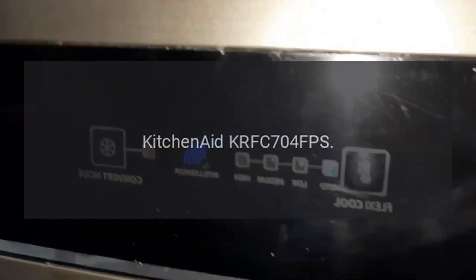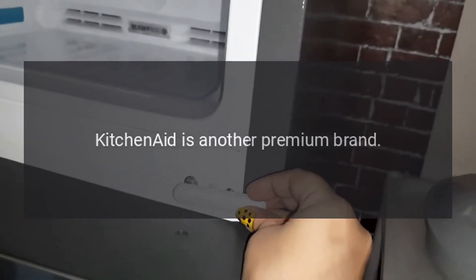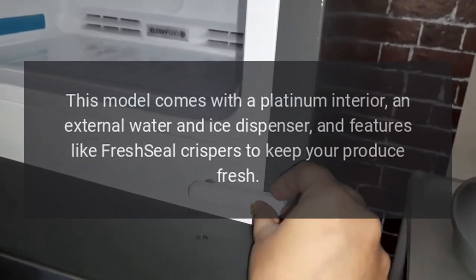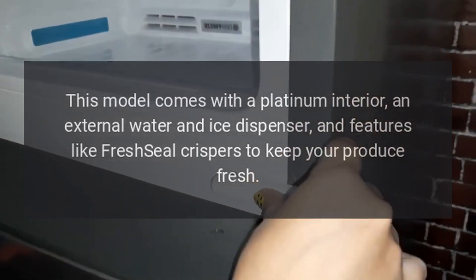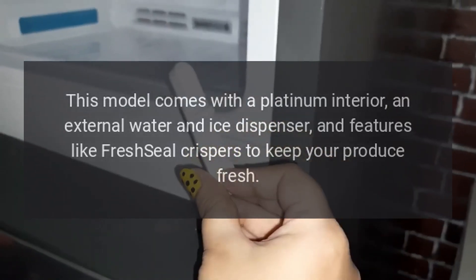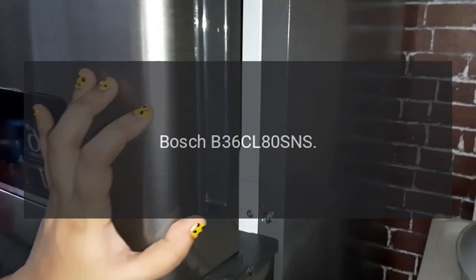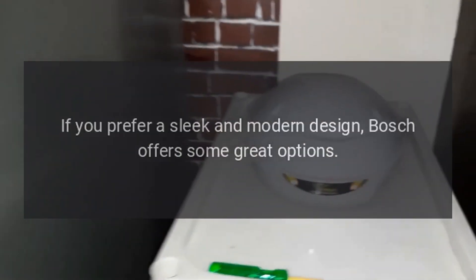KitchenAid KRFC704FPS: KitchenAid is another premium brand. This model comes with a platinum interior, an external water and ice dispenser, and features like FreshSeal crispers to keep your produce fresh.